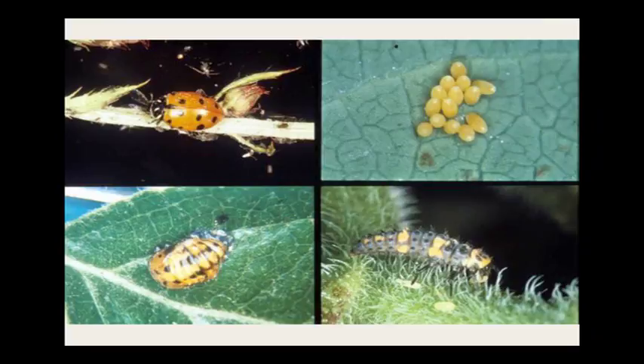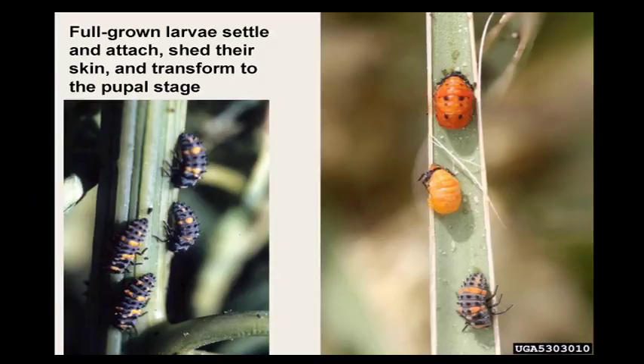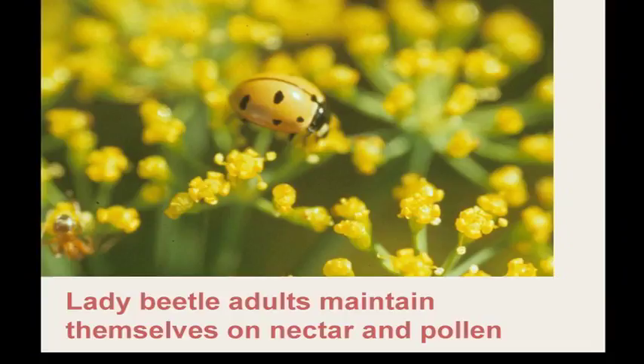The larvae of ladybird beetles are very distinctive — people ask 'what's this horrible bug, do I need to kill it?' and we say no, that's a ladybird beetle larva. These are gorgeous insects. The adults maintain themselves on nectar and pollen, so they utilize the same plants you use to attract butterflies and other insects. Syrphid flies are remarkable mimics of bees and wasps — remember that Hymenoptera have four wings while flies have only two wings and short bristle-like antennae.